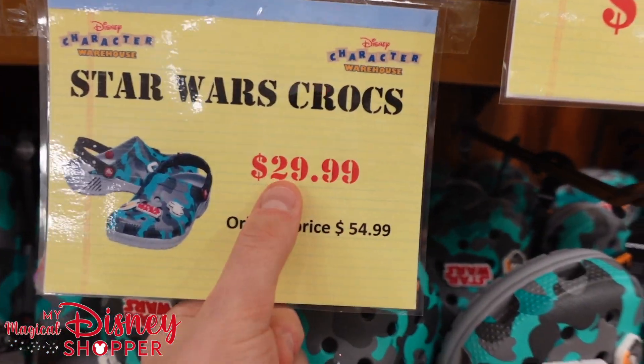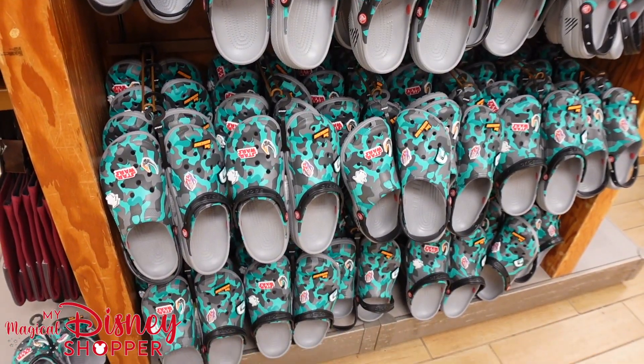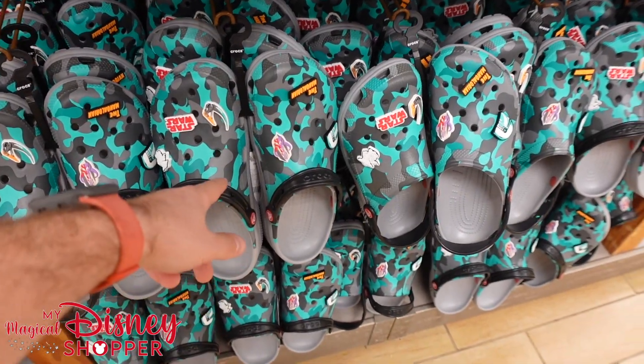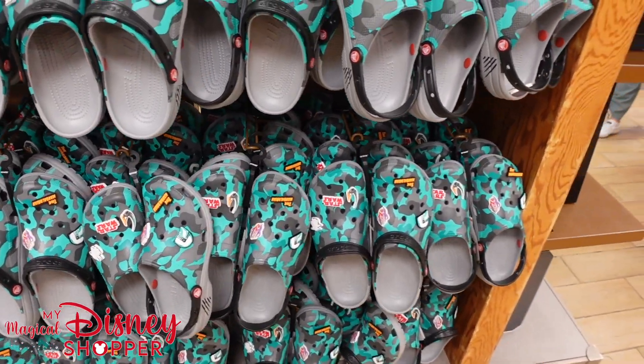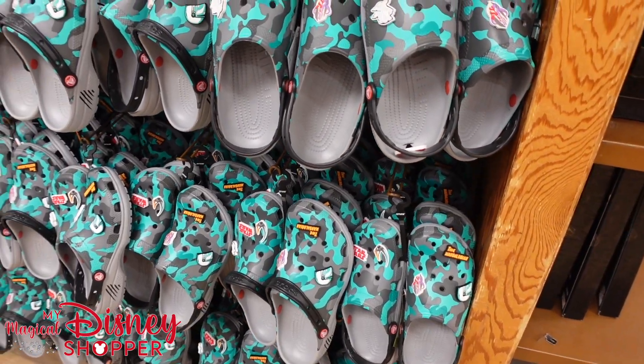Star Wars Crocs are $30, were $55. Lots of larger sizes here — I see some that might actually fit me. They go up to men's 11s. I'm not really a Crocs person, but I know a lot of people are diehard Crocs wearers and they absolutely love them — they think they're the best thing on the planet. They're just not for me.